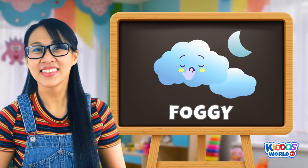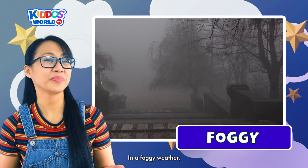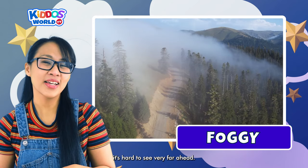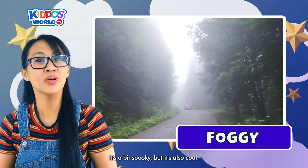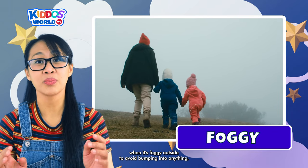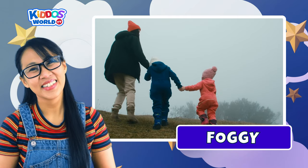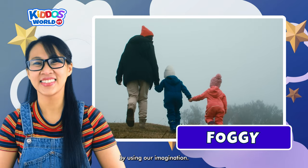And our last type of weather is Foggy! In foggy weather, you feel as if you are inside a giant cloud. When the weather gets misty, it's hard to see very far ahead. It's a bit spooky, but it's also cool. It is best to walk slowly when it's foggy outside to avoid bumping into anything. It's fun to pretend you're in a magical world where anything can happen. So let's make the foggy weather even more fun by using our imaginations!